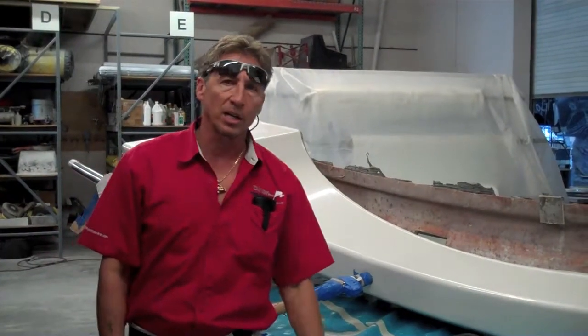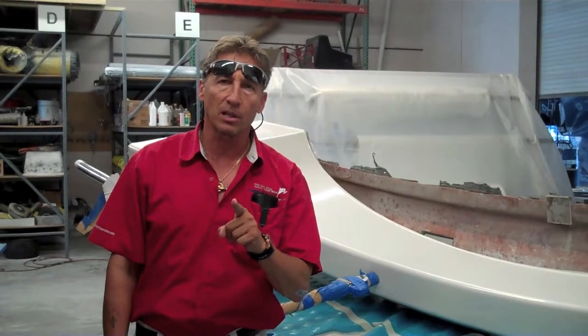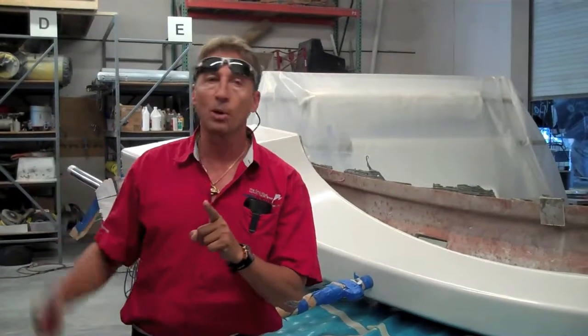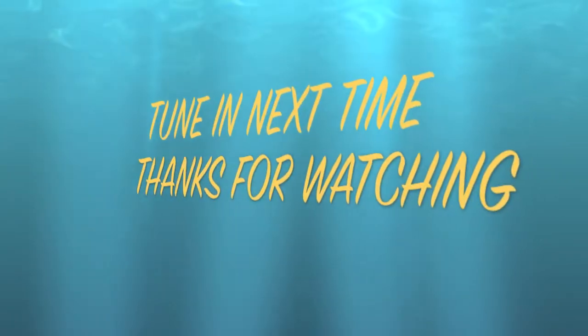So basically this is what it looks like when it comes off. Dennis Foster from Foster's Yacht Services, located at Lauderdale Marine Center — part of our September videos on our bridge deck extension, showing you the mold and the actual part that was cut off. Signing out.